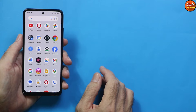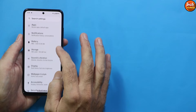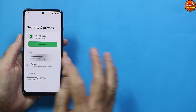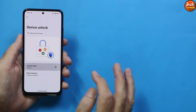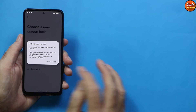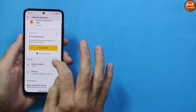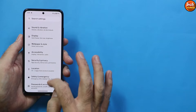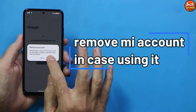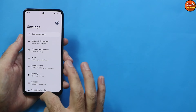You must also unlock the bootloader — the ROM will not install with a locked bootloader. On the phone, go to Settings, then Security and Privacy, select Device Unlock, then set the screen lock to Swipe to avoid disturbance after flashing. Then go to Passwords and Accounts and remove all logged-in accounts.